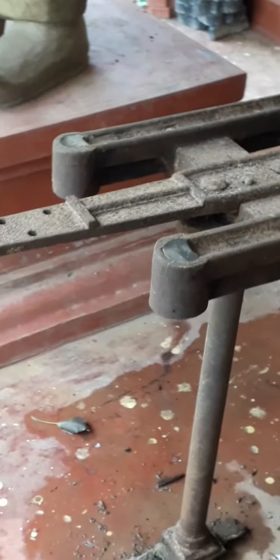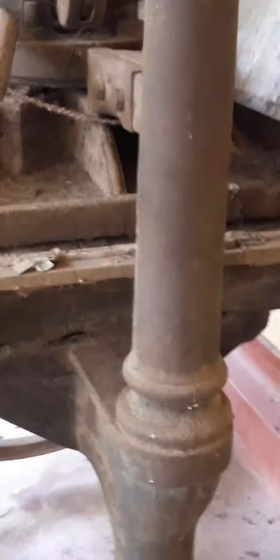This is actually a manual printing machine. It can print page by page.